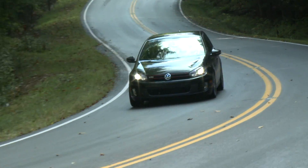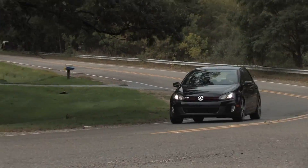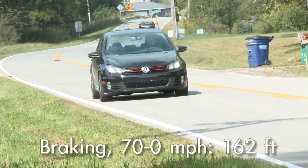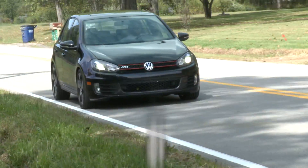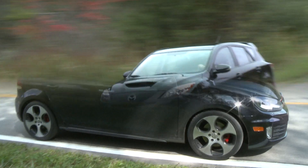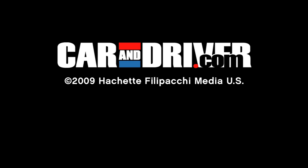Still, we couldn't help but wonder what more horsepower might feel like in the GTI. As one of our judges noted, what would this car be like with the Speed 3 motor? We'll just have to wait for more power and the occasion to compare these two pocket rockets again. The GTI wins.